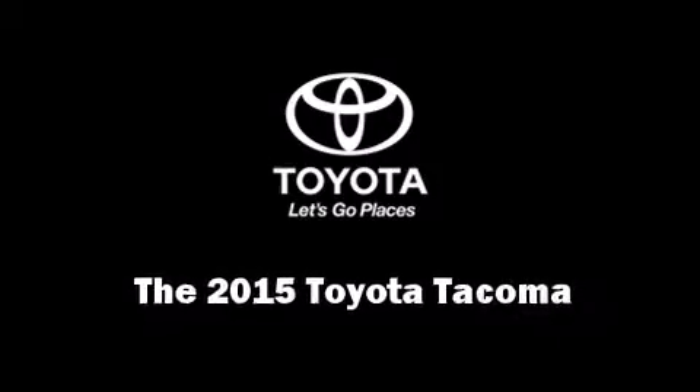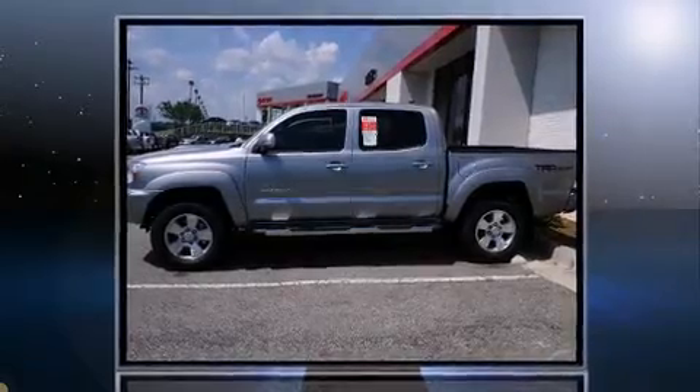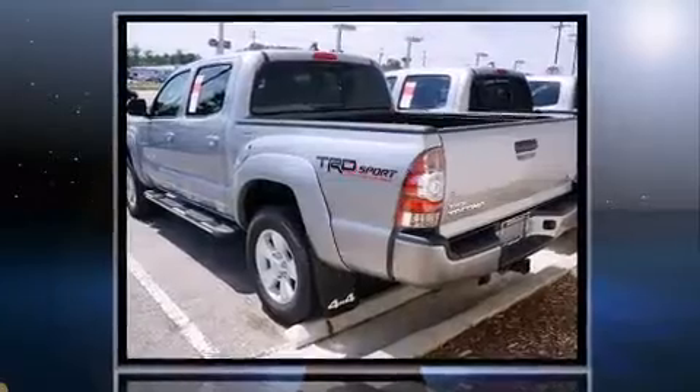Take command of the road in the 2015 Toyota Tacoma. It features an automatic transmission, four-wheel drive, and a four-liter six-cylinder engine.